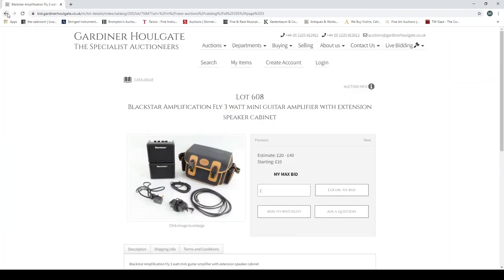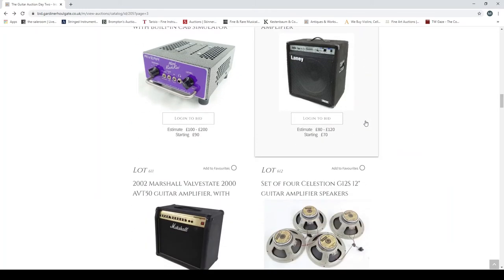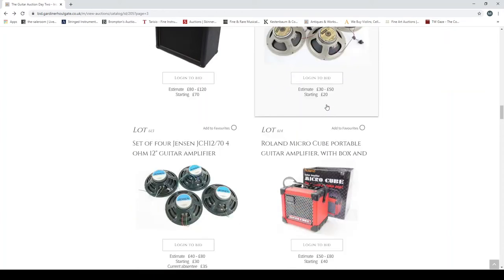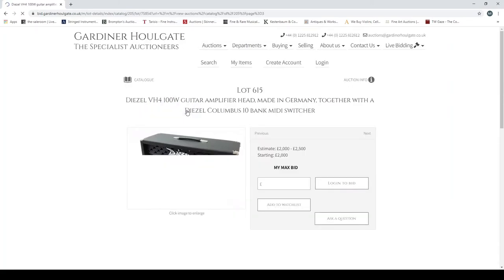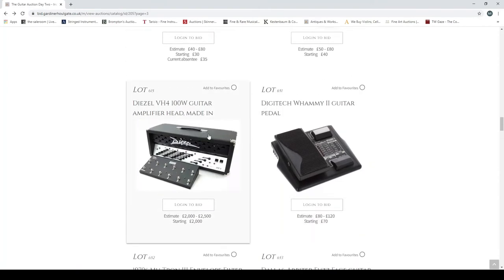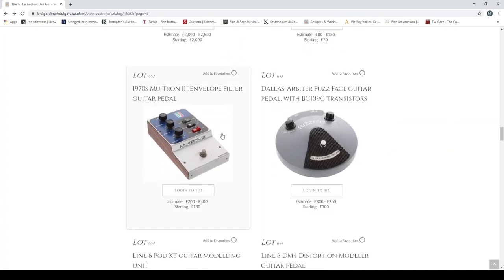A homemade guitar amplifier speaker cabinet, 16-ohm. A Blackstar Fly 3 mini guitar amplifier with extension speaker cabinet — a bit bizarre. A Rivera Mini Rock Wreck load box with built-in cab simulator. A Laney Riptor RB4 bass guitar amplifier. A 2010 Marshall Valve State 2000 AVT50 with dust cover. A set of Celestion G12s, a set of Jensen guitar amplifier speakers. A Roland Microcube. A Diesel V840 100-watt amplifier made in Germany — very popular units. Those ones are popular.